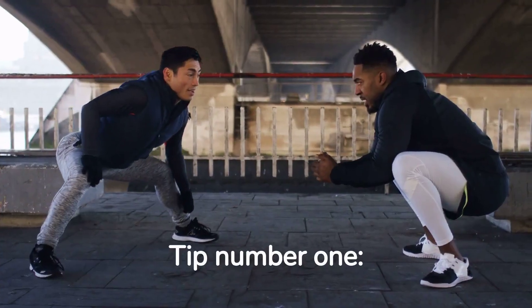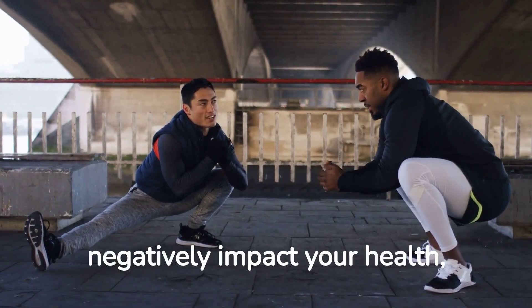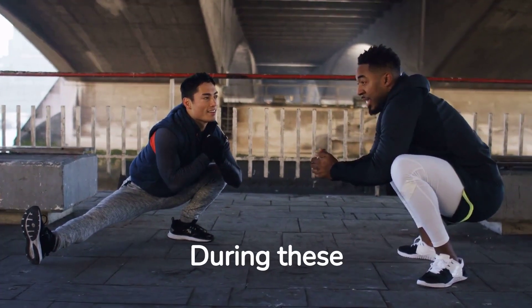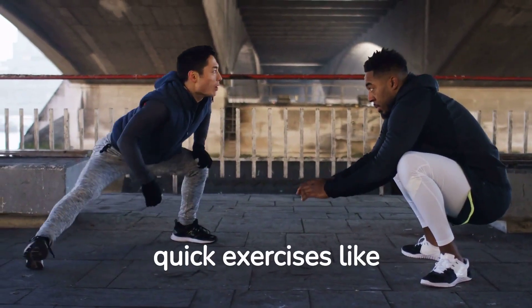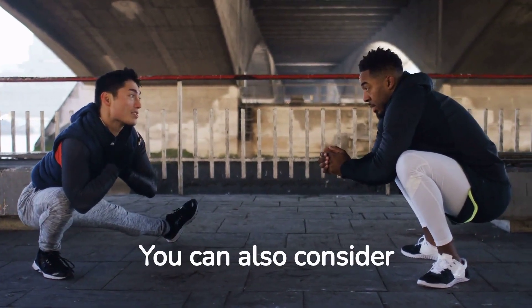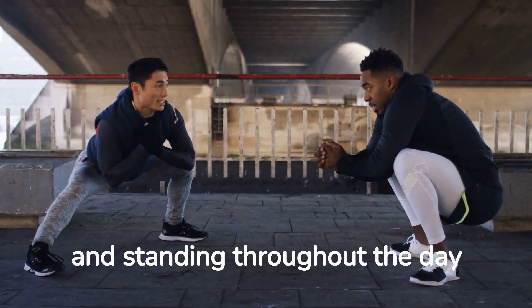Tip number one: prioritize regular movement. Sitting for long periods can negatively impact your health, so make it a habit to take short breaks every hour. During these breaks, you can stretch your legs, walk around the office, or even try some quick exercises like squats, lunges, or jumping jacks. You can also consider using a standing desk or an adjustable desk converter to alternate between sitting and standing throughout the day.